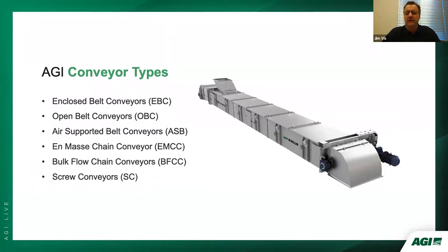AGI manufactures six types of conveyors: enclosed belt conveyors, open belt conveyors, air-supported belt conveyors, on-mass chain conveyors, bulk flow chain conveyors, and screw conveyors.